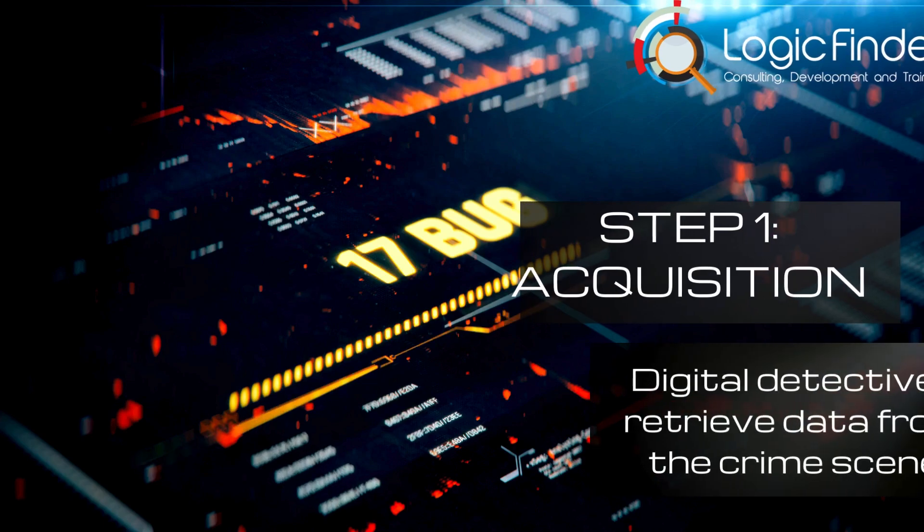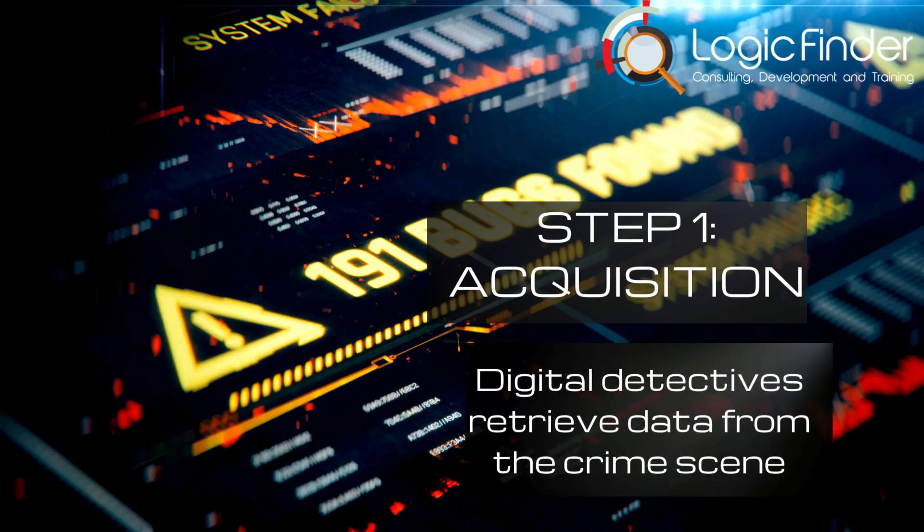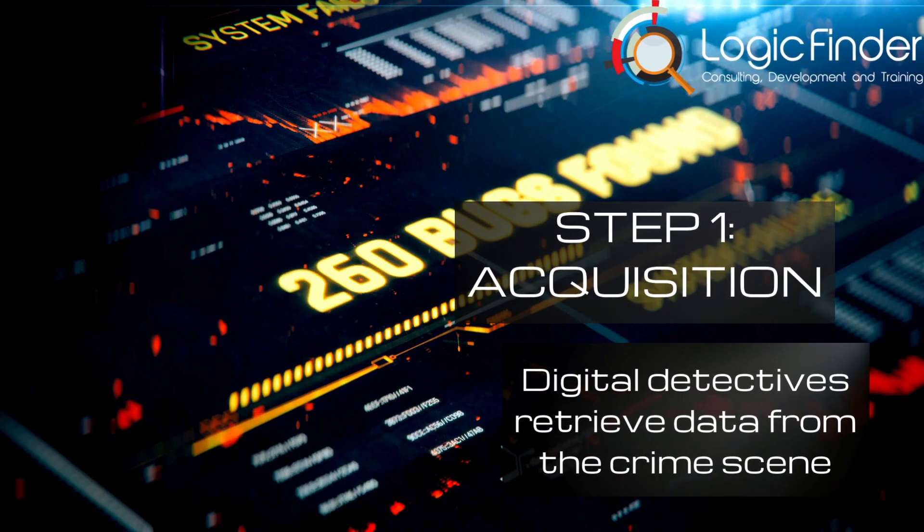Step 1: Acquisition. This is where our digital detectives retrieve data from the crime scene, be it a hacked computer, a compromised server, or a suspicious smartphone.